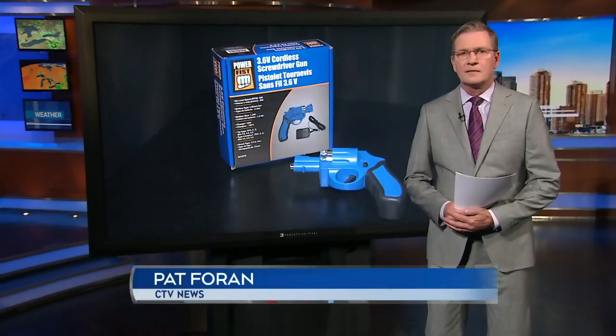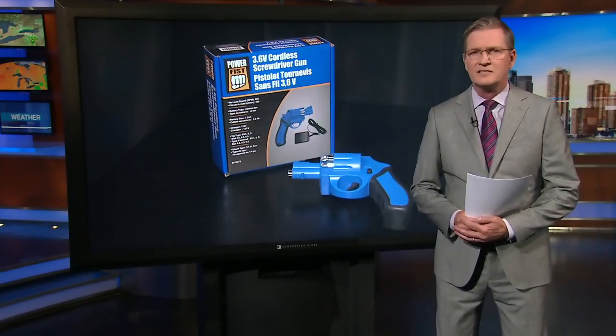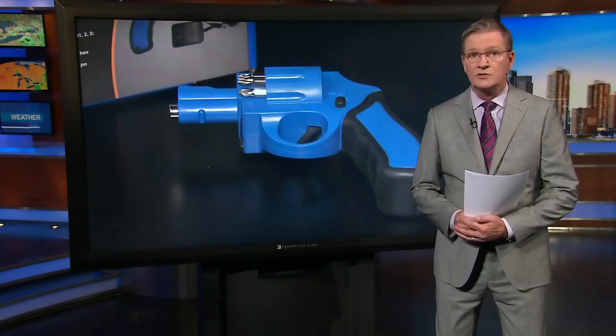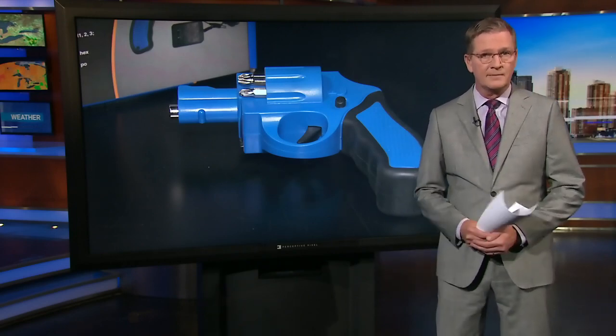While a product that looks like a gun or toy guns may not seem like a big deal, police say they pose a challenge. In a fast-moving situation, fake guns need to be treated like real ones, which could lead to tragic circumstances. On your side, I'm Pat Foran.